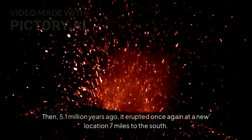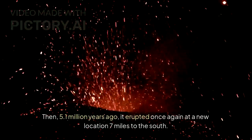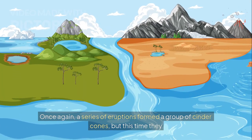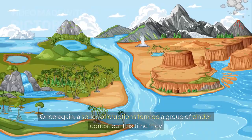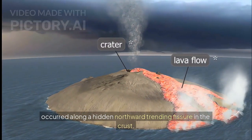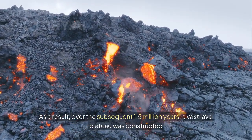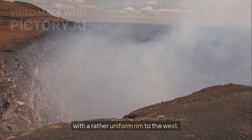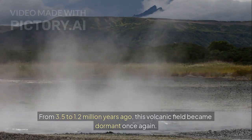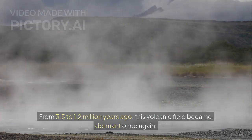Then, 5.1 million years ago, it erupted once again at a new location 7 miles to the south. Once again, a series of eruptions formed a group of cinder cones, but this time they occurred along a hidden northward trending fissure in the crust. As a result, over the subsequent 1.5 million years, a vast lava plateau was constructed with a rather uniform rim to the west. From 3.5 to 1.2 million years ago, this volcanic field became dormant once again.